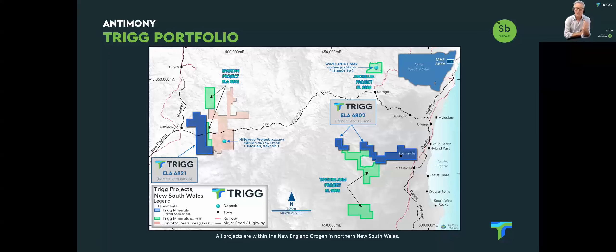Our Spartan project sits right next to Hillgrove. The interesting thing is that it lies on the same rocks and the same structure — at least in part — that Hillgrove sits in. So we're hopeful there may be some potential for a Hillgrove analogue.